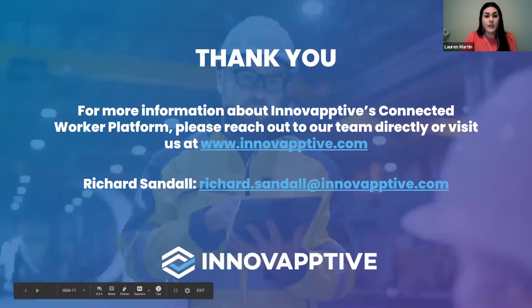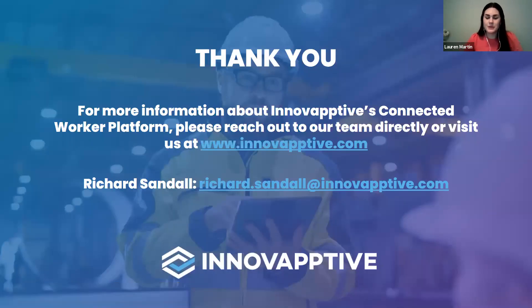That's all the time we have for questions. We'll be in touch shortly with a copy of the recording and to address any questions we didn't get to today. At the close of this webinar, you'll be directed to a short survey where we'd love to get your feedback about today's presentation and hear what you want to see in the future. For more information about how Innovactive supports an integrated value chain with our Connected Worker platform, please visit our website to view additional resources or schedule a demo. That wraps up today's discussion. Thank you, Richard, for your presentation, and thank you all for spending some time with us today. Have a great rest of your day.